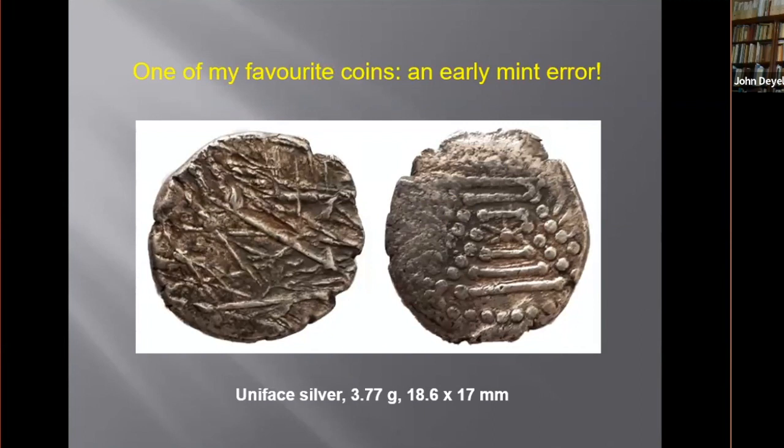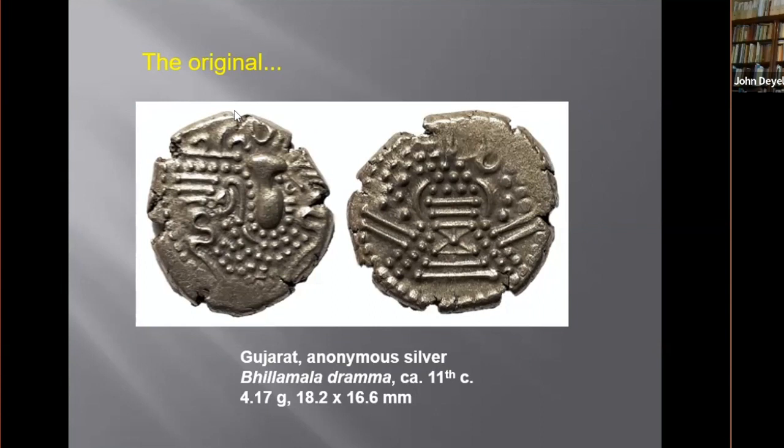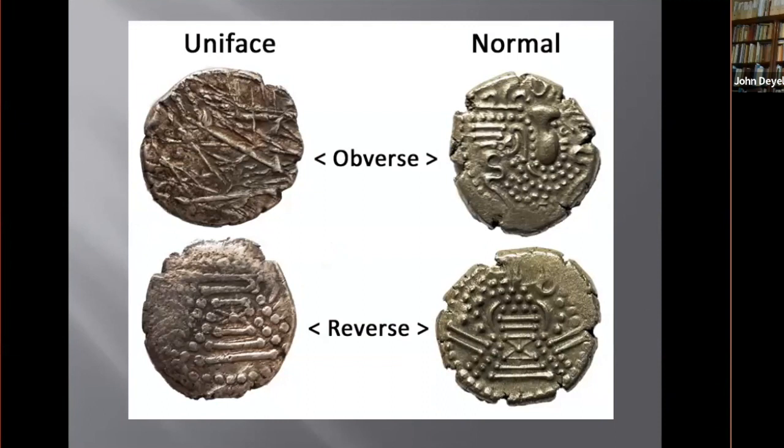The bilimala drama was issued in the ninth to eleventh century. Here's a full specimen for comparison — you can see the residual face on the obverse and a residual fire altar with attendants on the reverse. When you put the two side by side, you'll see that our mystery coin has the reverse of the original, but the obverse is missing altogether; in its place are ridged striations.